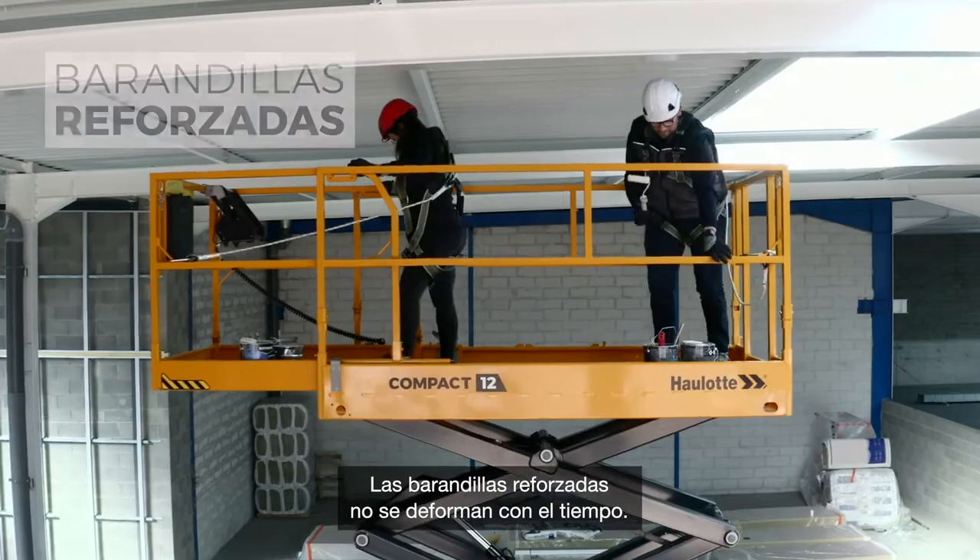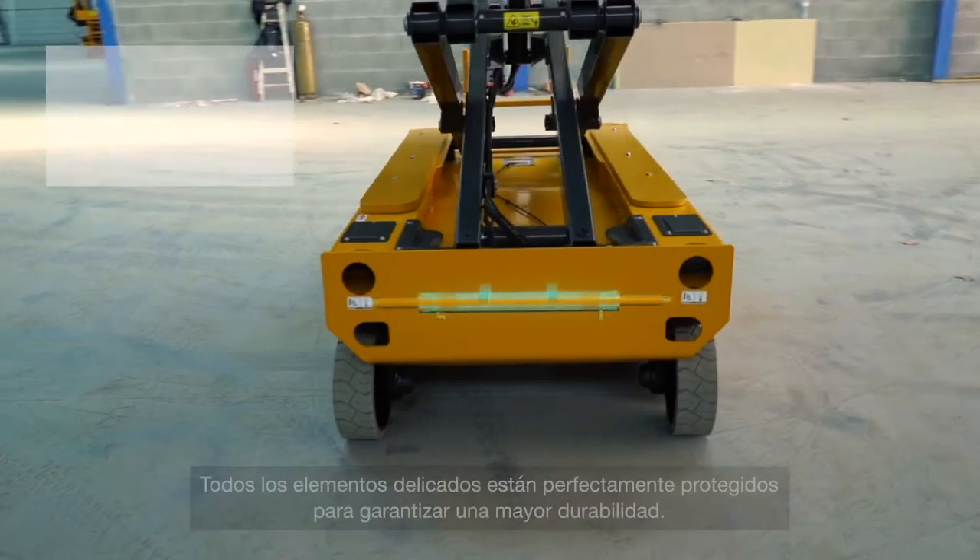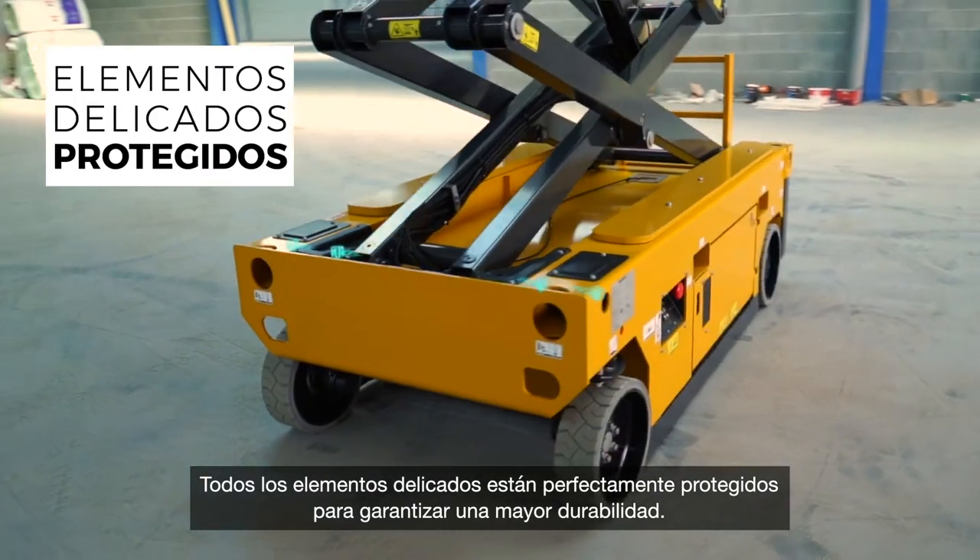Reinforced guardrails maintain their integrity over time. All sensitive components are perfectly protected for greater durability.